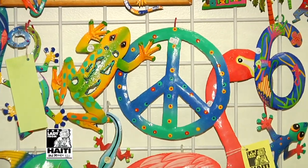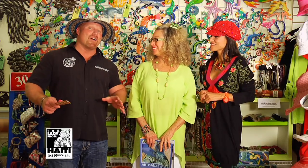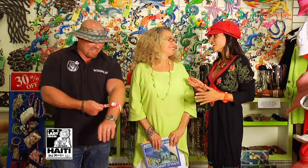You guys are still having fun on 5th, and right now we're with Melody, co-owner of Lady from Haiti and More. We're having a great time in this store. Look at this place — beautiful store. Lady from Haiti and More.